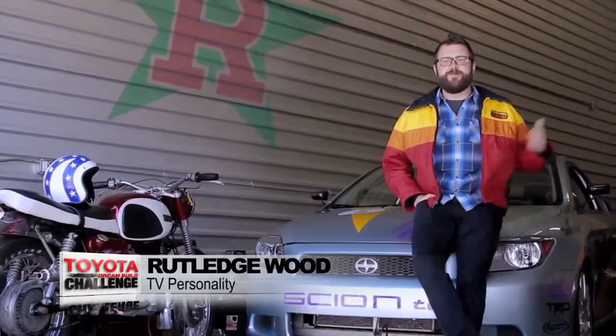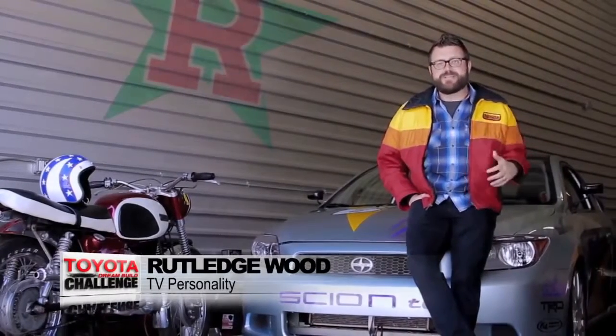Hey everybody, it's Rutledge Wood. I'm here in my shop and I'm so excited to be back as the MC this year for the 2013 Toyota Dream Build Challenge. Much like my super sweet Toyota Motorsports vintage jacket, there are some killer builds this year. The rides are bigger, badder, and louder than ever before.